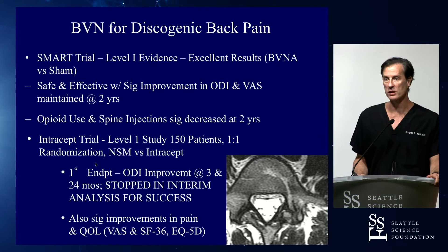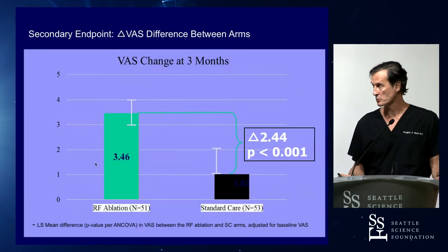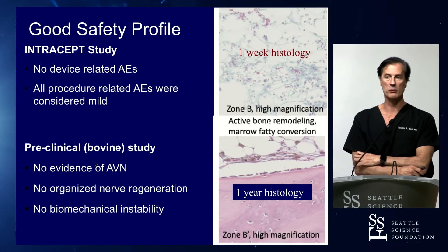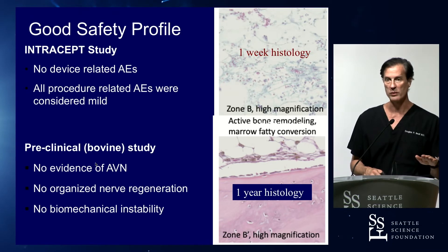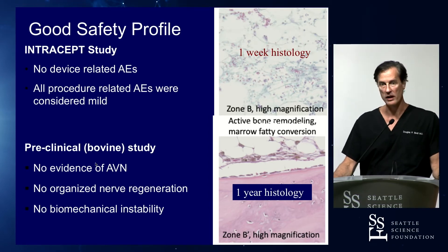The primary endpoint in both studies was Oswestry disability improvement. Secondary endpoints — even in the Intracept trial with fewer patients — were statistically significantly positive for pain, function, and quality of life. There's a pretty good decrease in back pain. Usually what I tell patients: you get about a 75% response rate, meaning 75% of people will get a dramatic reduction in pain and a dramatic improvement in function.